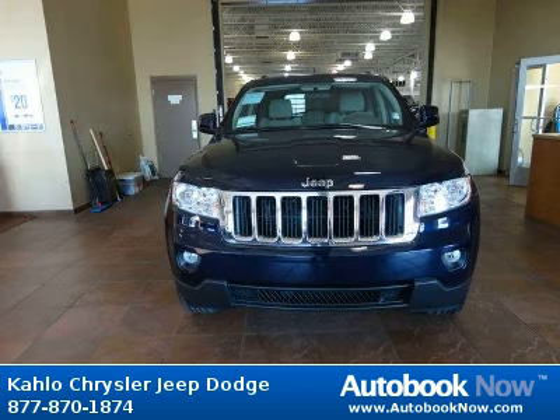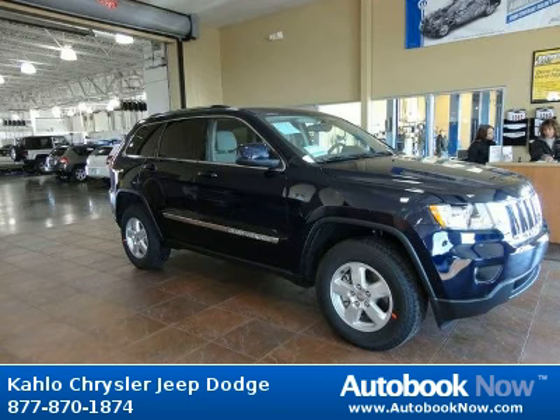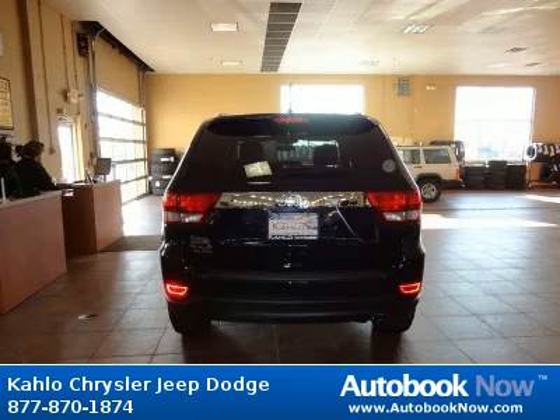This 2012 Jeep Grand Cherokee is available at Kahlo Chrysler Jeep Dodge in Noblesville, Indiana. This Grand Cherokee has a beautiful blue color. It has 25 miles on it.